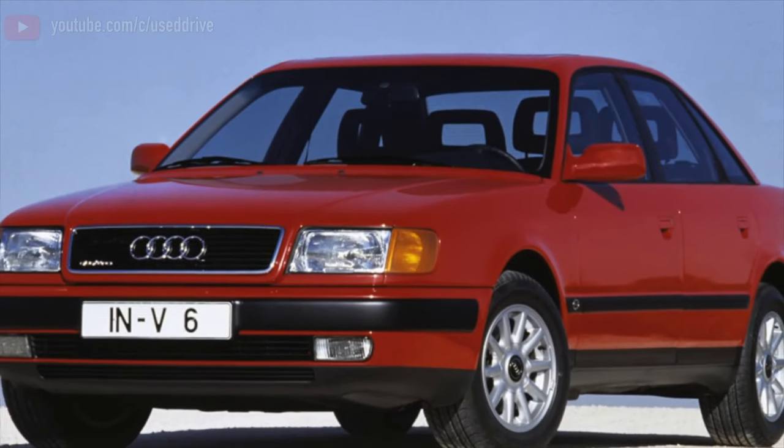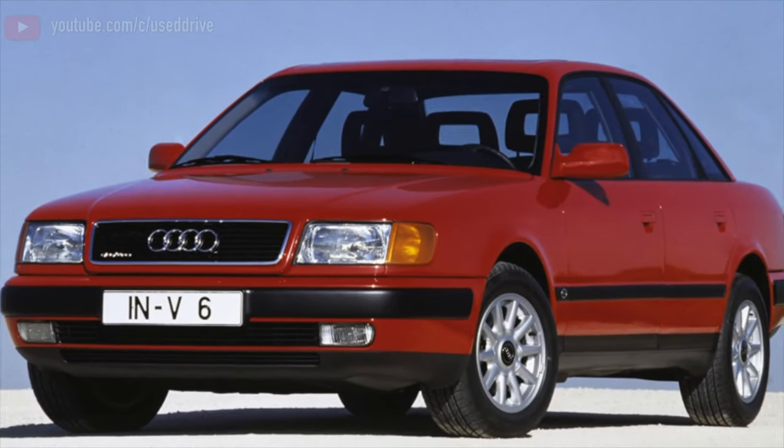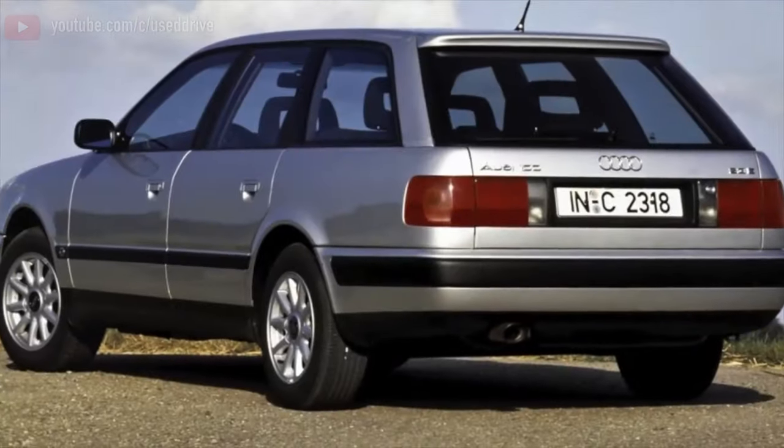Greetings dear friends! I present to your attention the most common malfunctions and breakdowns that occur on the Audi 100 C4.